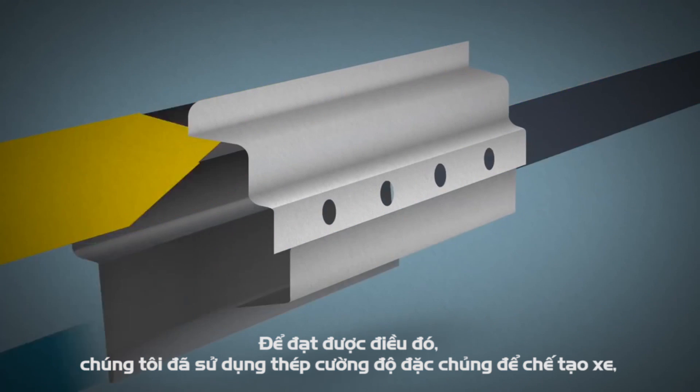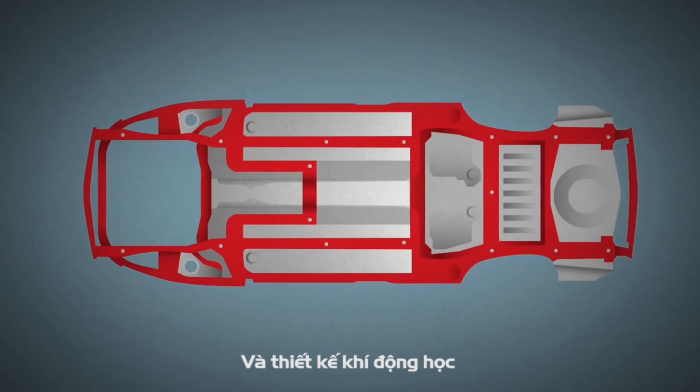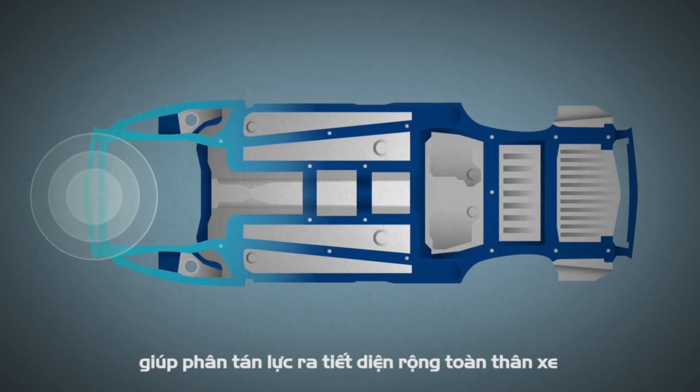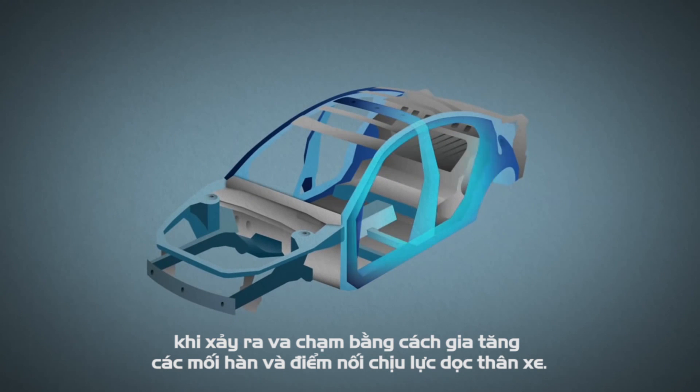We got there with more extensive use of high tensile steel that's stronger and lighter than conventional steel, and harder-working streamlined geometry such as crash energy pathways that are more efficient by taking advantage of the entire body.